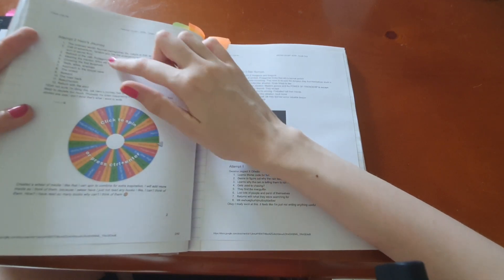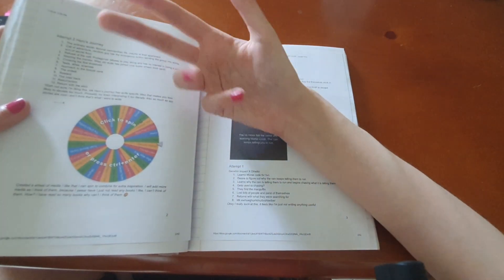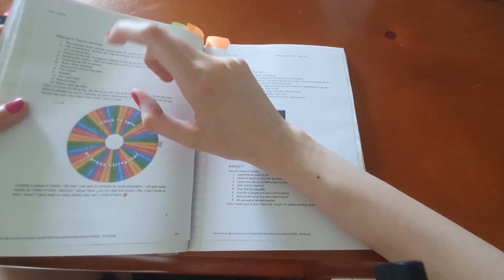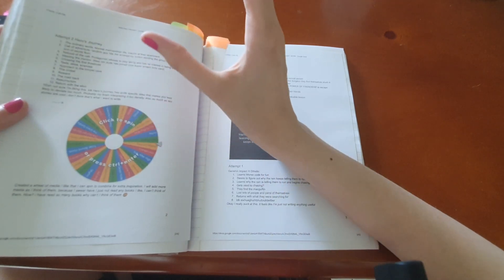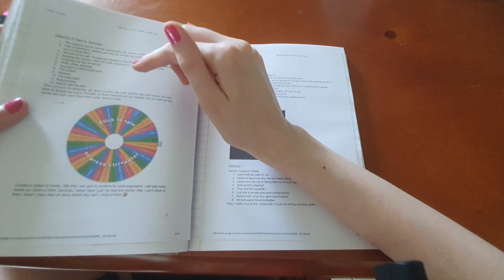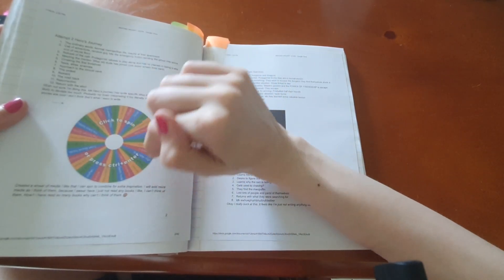I find the Hero's Journey is a little bit too specific with how they title things, and because I take things very literally, the wording of the different stages leads me down a too-formulaic path. I prefer Dan Harmon's story circle because it's a bit more broad.